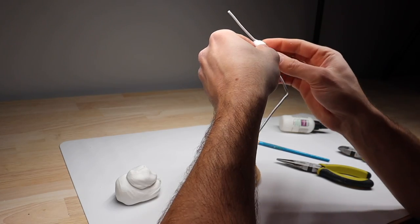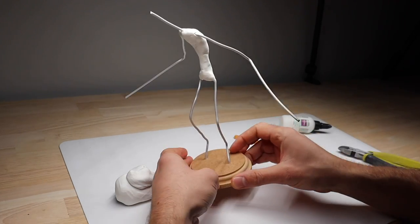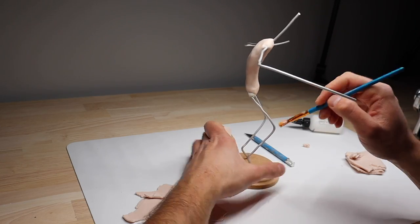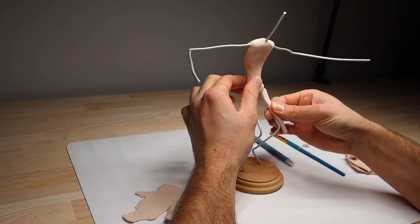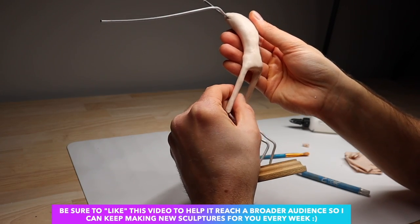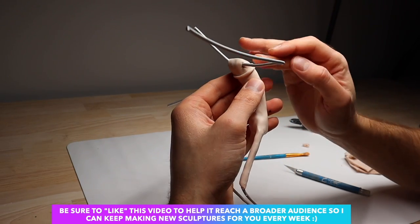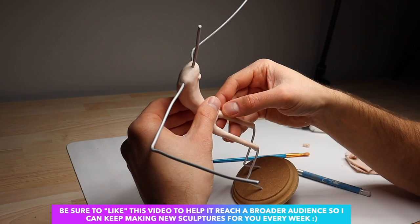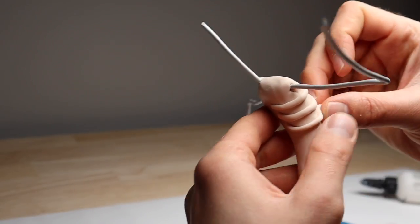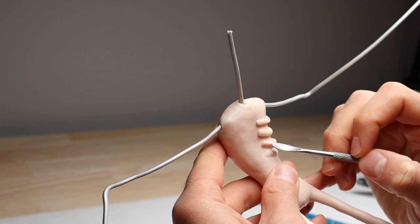Starting with the body — according to AI, the Soul Eater is a grotesque and terrifying figure standing at over eight feet tall. Its body is thin and skeletal with sharp bones protruding from its emaciated limbs, and its skin is a sickly pale color stretched tightly over its bony frame. Let's start getting our clay on the armature and shape out these long bony limbs, and now we can move on to some protruding ribs that the skin is tightly stretched over.